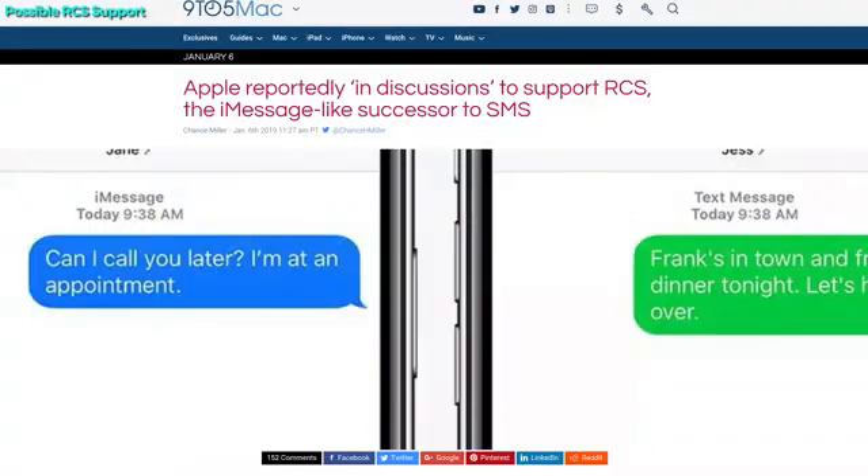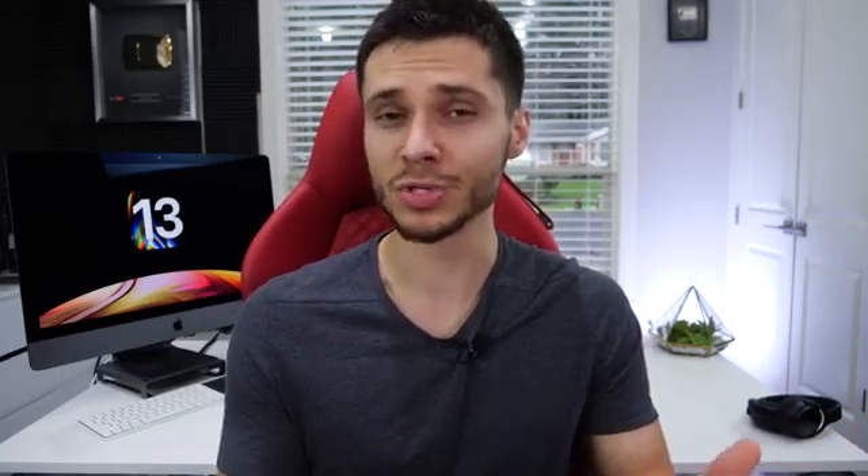A feature I don't see mentioned often is RCS support — an upgraded SMS standard similar to iMessage in certain ways, basically like iMessage from Android to iPhone. Apple is looking into adding this. The rumor goes that Microsoft and Google are spearheading it, wanting to get it out as soon as possible as a true iMessage competitor. Whether it's in Apple's best interest to add it remains to be seen, but supposedly Apple is looking to add it for iOS 13.